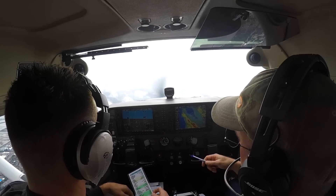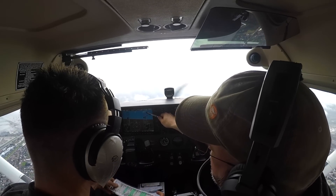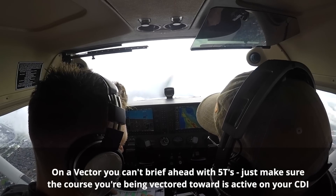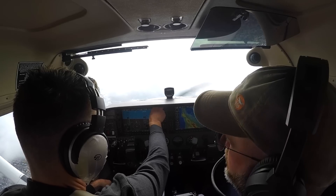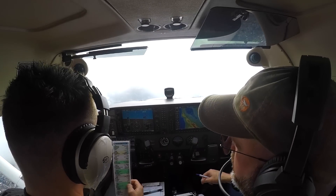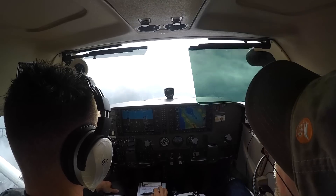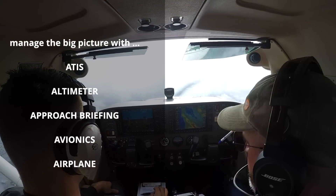Let's get in front of the plane a little bit. We're expecting vectors to San Jose, but he might cut the corner and put us on Victor 334. So right now there's not much to do to get ahead. We can start working on the first A. Notice we did what's happening now, then got in front of the plane with what's next, and now we have time to work on those A's. The first A is ATIS — let's see if we can pick up the ATIS at Livermore.